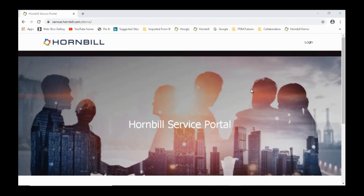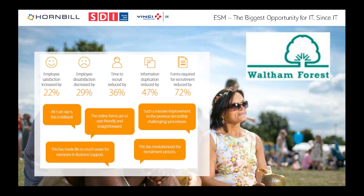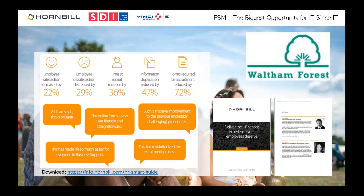Waltham Forest Council deployed this HR solution and after six months saw: employee satisfaction increased by 22%, dissatisfaction down 29%, time to recruit reduced by 36% — now closer to 50% — nearly half the information duplication eliminated, and a 75% reduction in the number of forms needed to recruit. Introducing this has done their IT team no harm at all. I did a smart guide with Sam Eaton who drove these improvements — the download link is available if you're looking to tackle this.